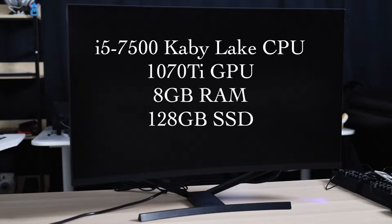The unit I have here is not the most powerful version — it only has an Intel Core i5-7500 Kaby Lake CPU, a 1070 Ti GPU, and 8GB of RAM with 128GB of storage.